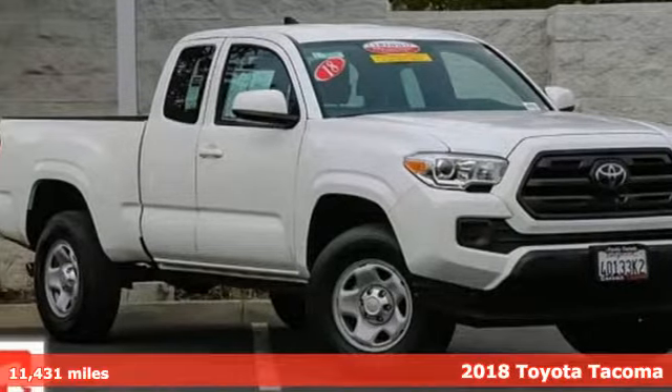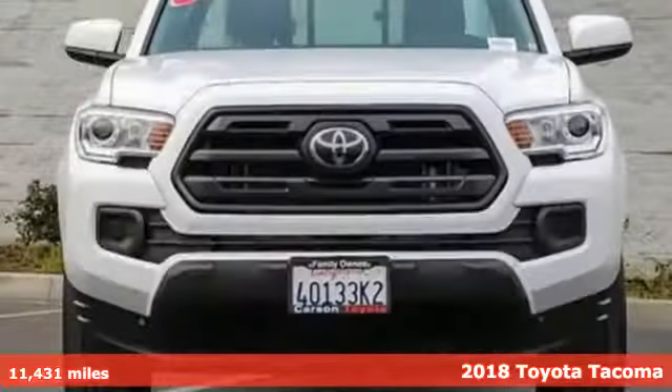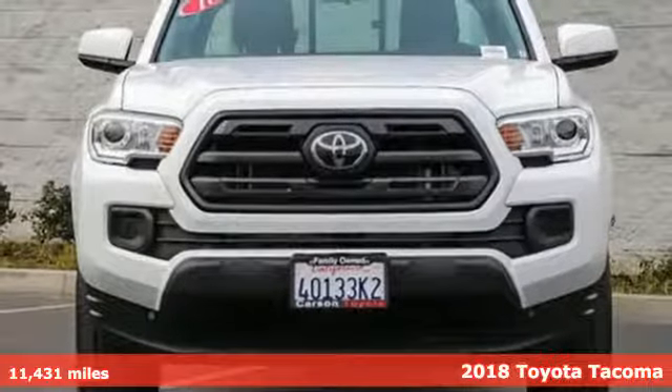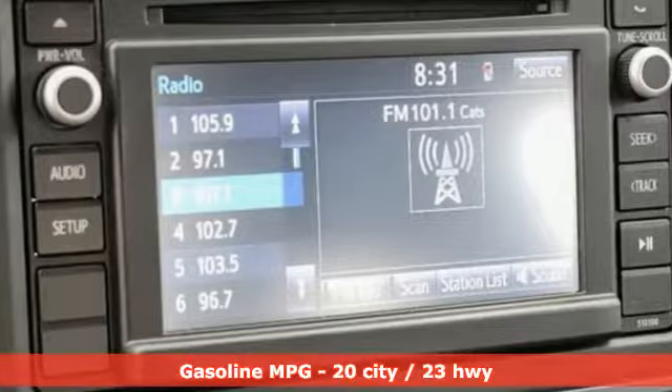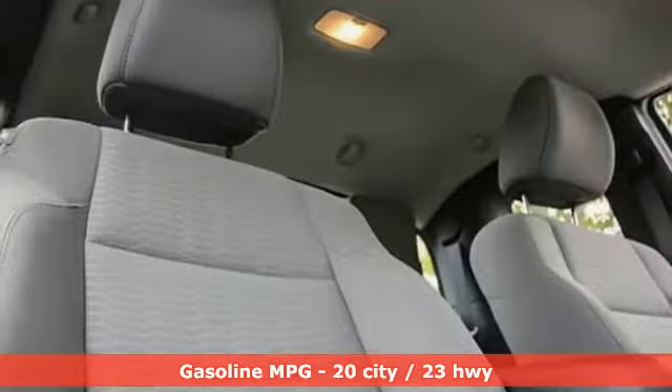It's a certified 2018 Toyota Tacoma. With its bold looks and tech to match any adventure, this off-road icon is ready to rock. Plus it offers an exciting list of features.